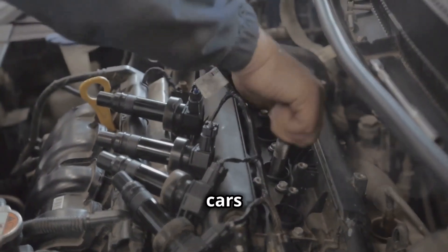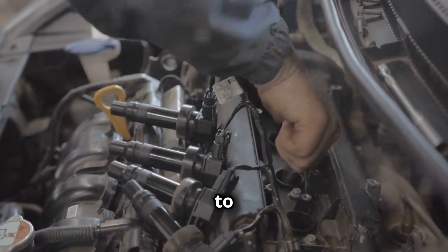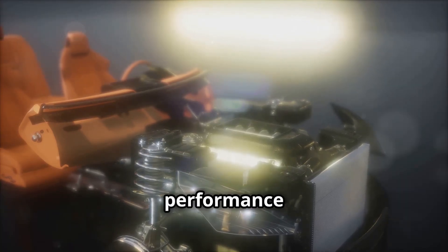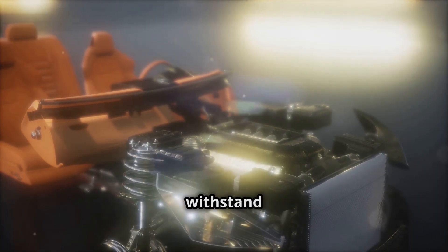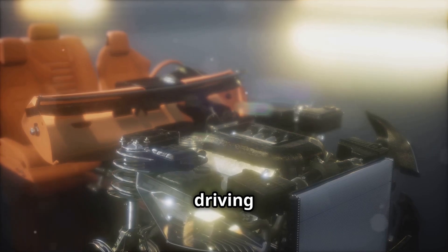Platinum spark plugs are perfect for newer cars needing less frequent changes. If you drive a modern vehicle and want to reduce the frequency of your maintenance schedule, platinum spark plugs are a solid choice. They offer a good balance between performance and longevity, making them a popular choice for many drivers. Plus, their ability to withstand higher temperatures means they can perform well in a variety of driving conditions.